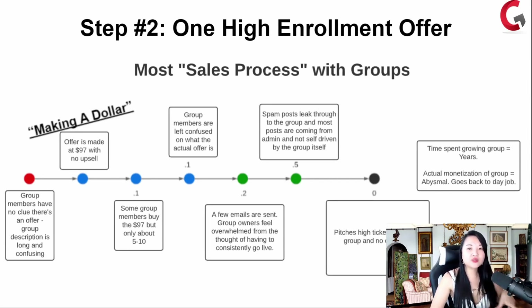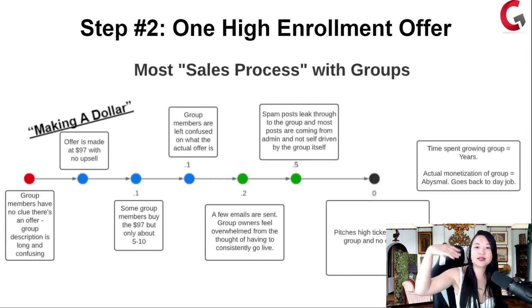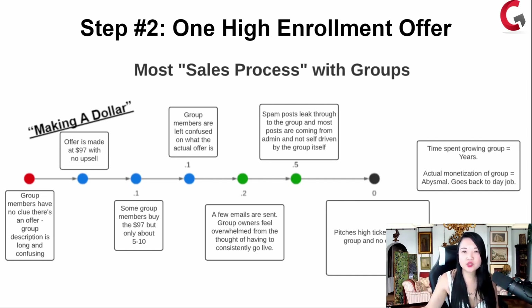Here's what happens with most sales processes with groups: group members have no clue where to go or what to do. The group description is long and confusing. When there is an offer made, it's a tiny low-ticket offer — $97 — and only five or ten people buy. Group members are left confused on what your actual offer is. A few emails are sent. Group owners feel overwhelmed because they're going live all the time and only making a few hundred dollars. All of a sudden your group gets spam posts, and most of the posts are by you — your group members aren't even posting or engaging.